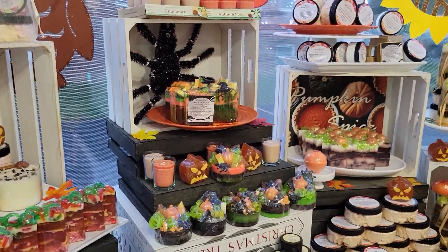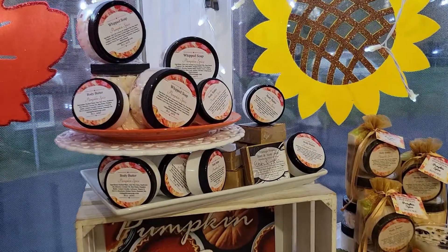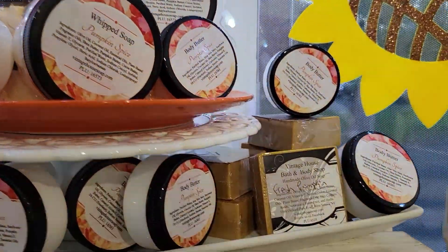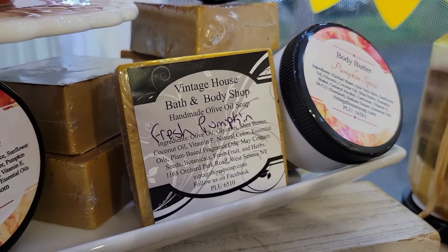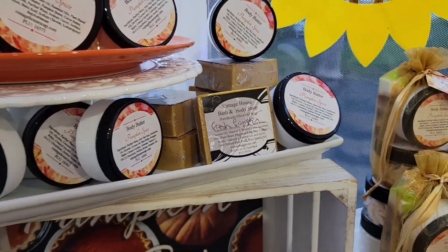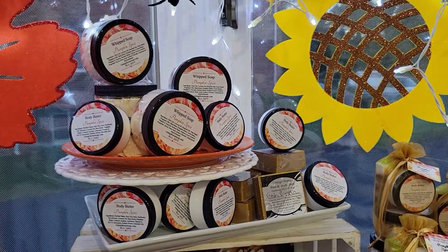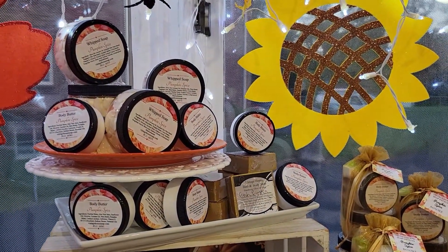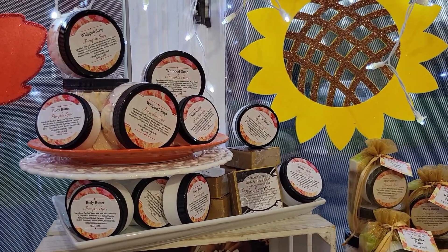I want to start with the top here — that's a fresh pumpkin. We blend the fresh pumpkin in our olive oil soap with lots of vitamin E and coconut oil and shea butter. It is amazing. It's probably my favorite soap — for sure my favorite soap for this season. You have to try this fresh pumpkin, it is amazing. I love it on my face too.